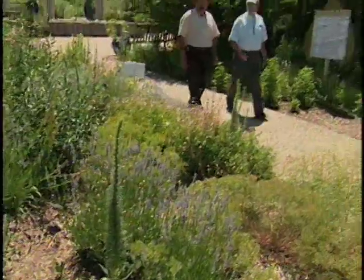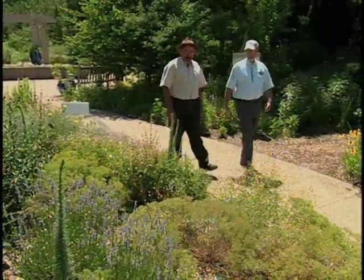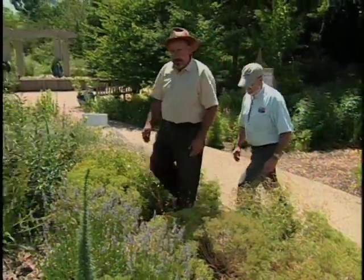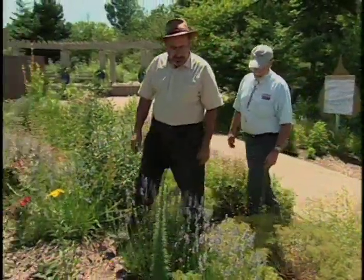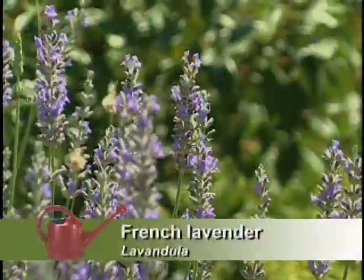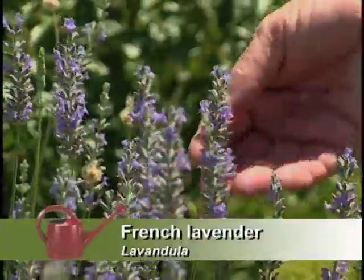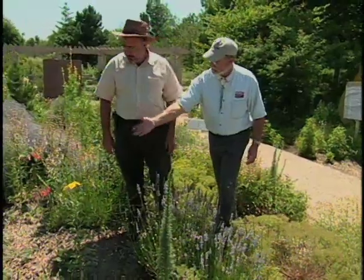Looks like lavender here — that's a beautiful blue. You're probably mostly familiar with English lavender. Well, this is French lavender. It's a hybrid, and this is what they actually use — the lavender oil comes from this. And it's striking in contrast with the red penstemon here.